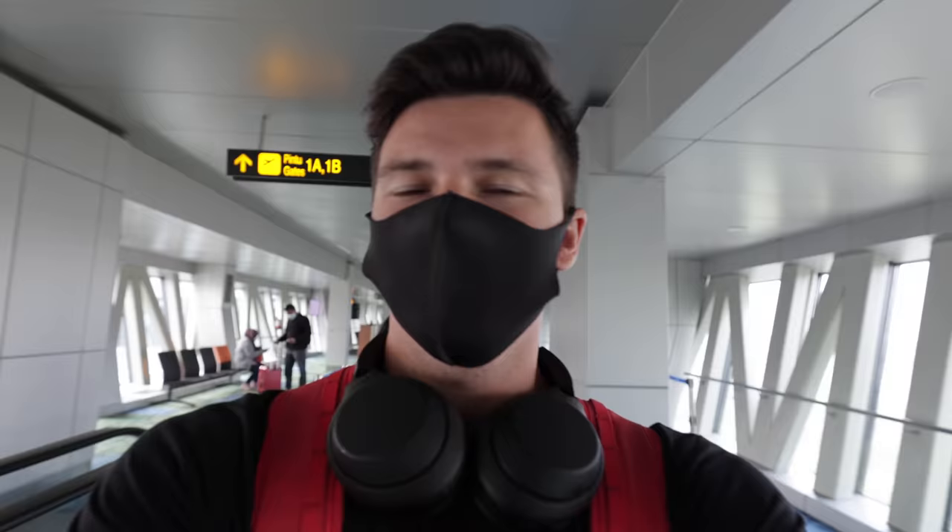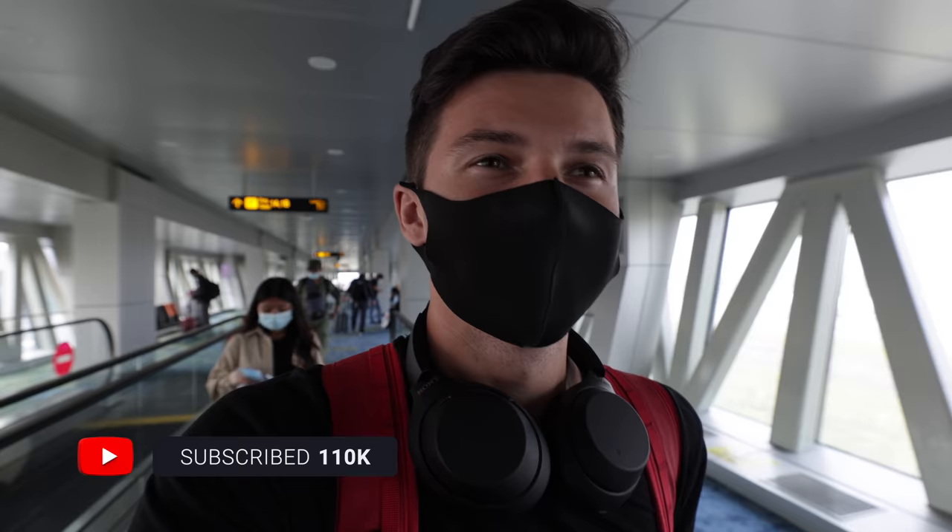We just landed here in Jakarta, Indonesia. We have to go through the quarantine process. This is actually my first time doing the quarantine process here in Indonesia, so let's see what it's going to be like.